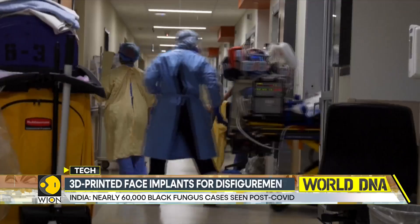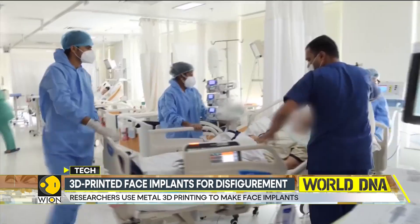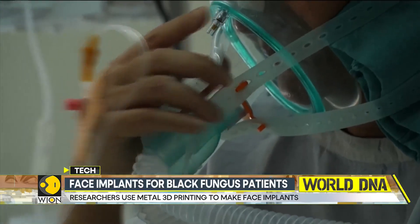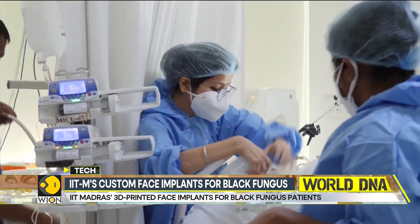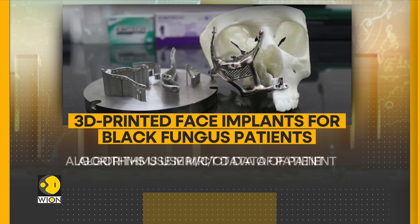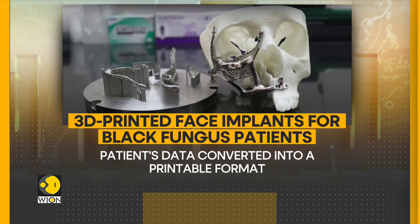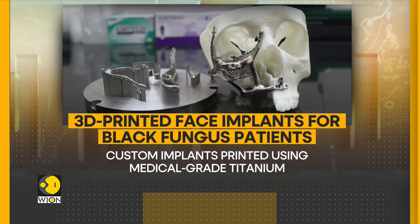To tackle the problem, IIT Madras has partnered with Zoriox Innovation Labs, a startup founded by dental surgeons. Researchers use algorithms that convert a patient's MRI-CT data to a printable format, which is then used to make custom implants printed from medical-grade titanium.